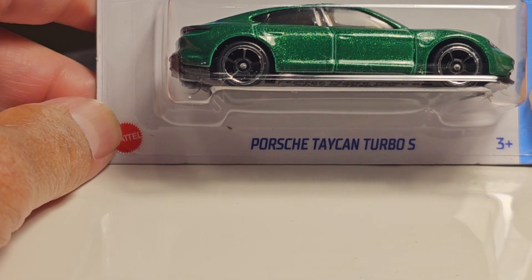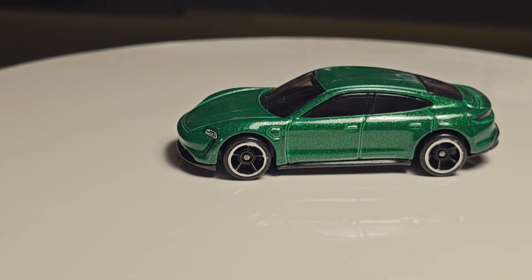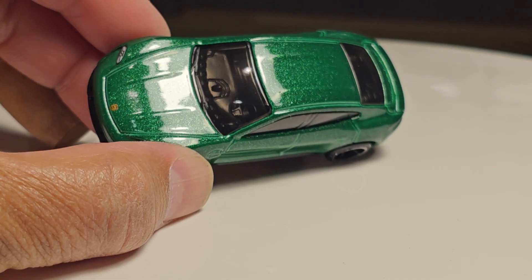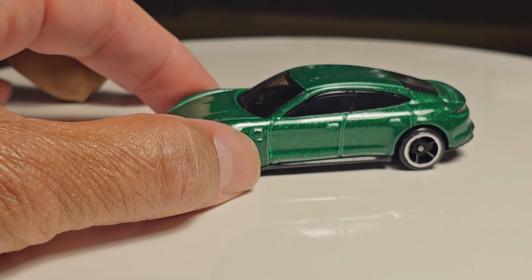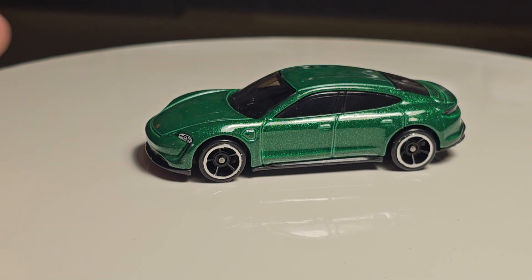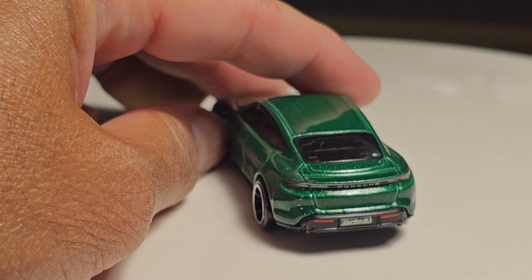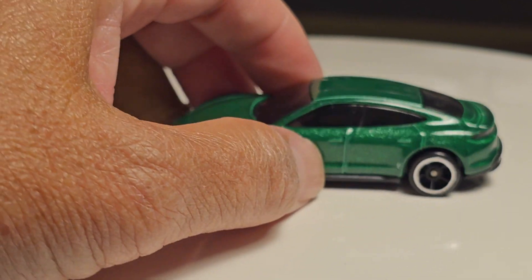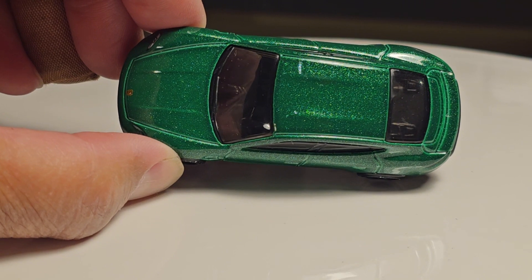Next is a new Porsche Taycan Turbo S in green — also a recolor. Last one I believe was a red. I like it in this green as well. Emerald green. You can see the metallic flakes in that paint job — that's a nice paint job. Nothing really fancy otherwise. A couple of headlight Tampos and some taillights, a license plate, and black interior as well. That is a nice paint on that one.